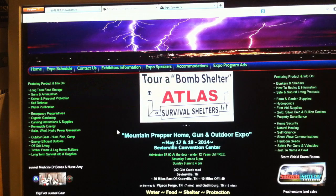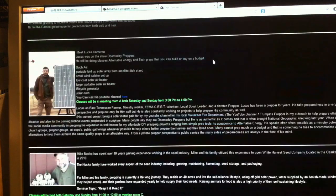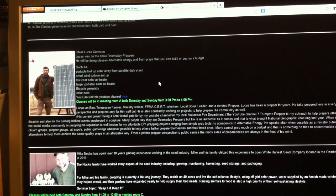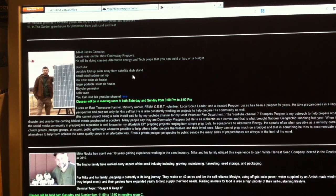I've also got something very important to share with you. There's going to be some expo speakers there and one of them you just might know — his name is Lucas Cameron. That's right, I'm going to be there talking and the classes are going to be free. I'm going to be speaking both days and going over everything from a portable fold-up solar array on a satellite dish mount, and a small wind turbine setup.